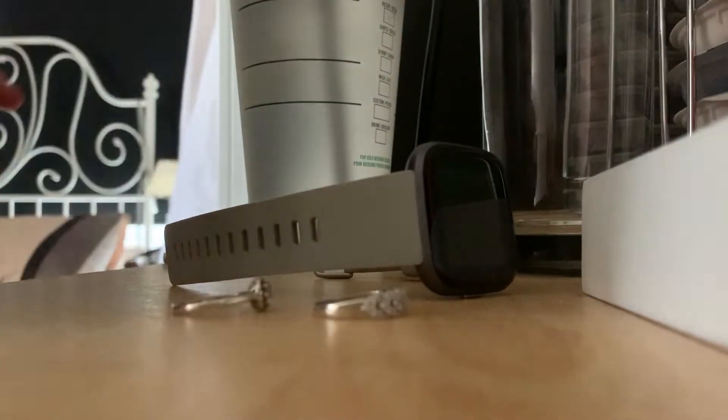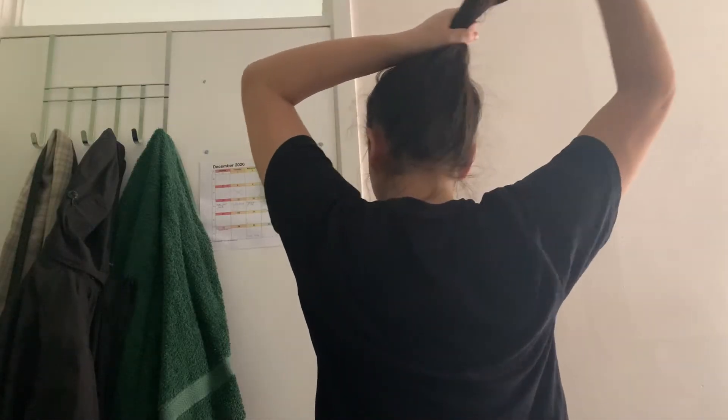Now it's time to head upstairs to take a shower and start getting ready for the day. There's nothing better in the morning than having a coffee followed by taking a shower — these are the two things that really set me up for the day.